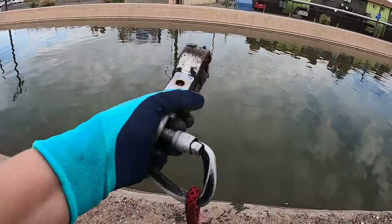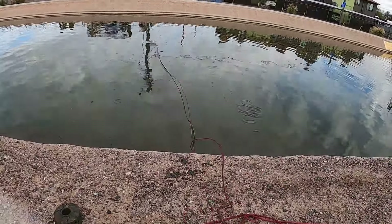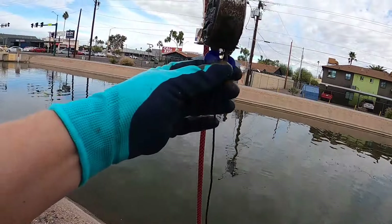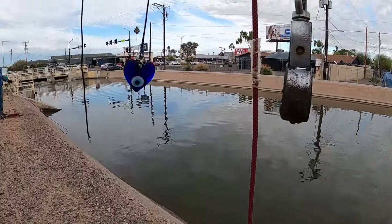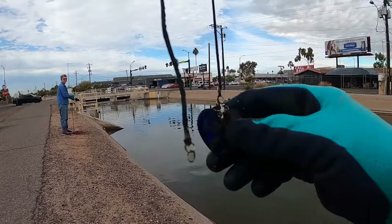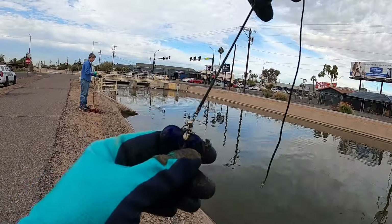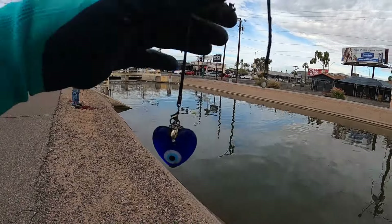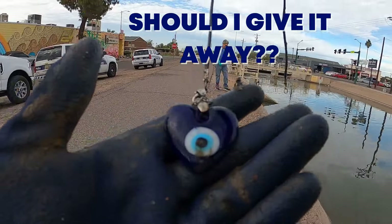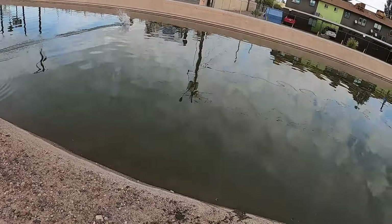We're beginning to think there was nothing here — look what I got! I got a heart, a heart with an eyeball! Valentine's Day is coming — I just found your present. That's cute. Is this like the evil eye or what? Nah, not on a heart. Things are picking up!